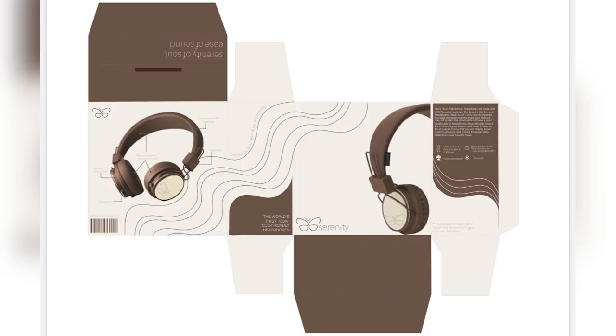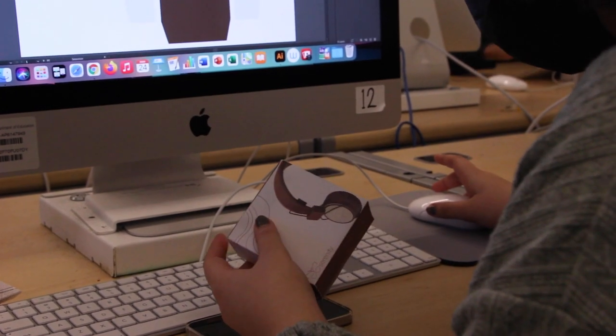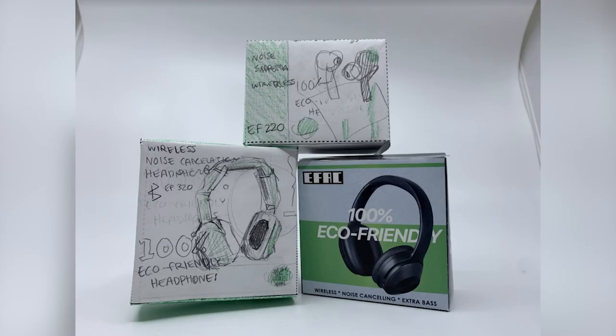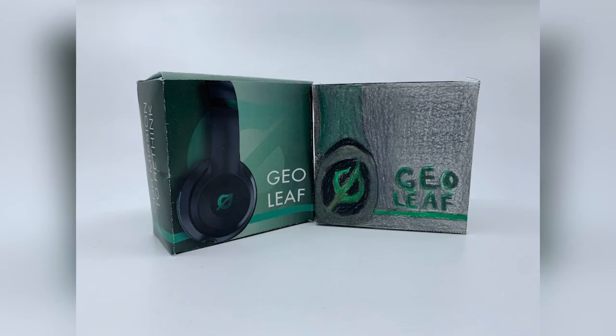I enjoyed bringing my logo to life on Illustrator. Once we actually got the AI files to start designing our packages, we started seeing how we actually wanted our package to look. It was a lot of creative freedom, and when Mr. Spad printed out the actual prototype, the cutting and folding and then actually holding it in my hand was really nice.